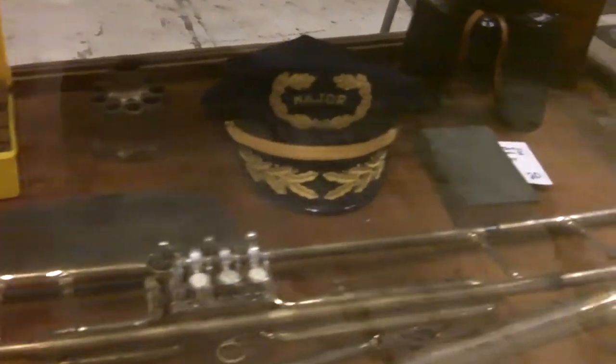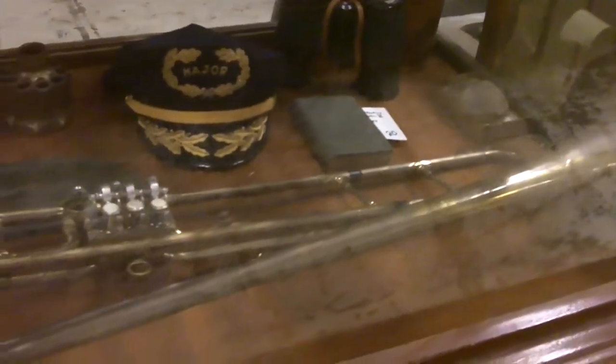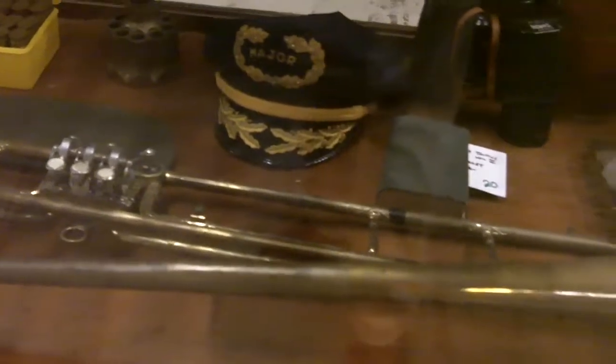If you ever see one and put it together and it seems like it's backwards, that's a good thing — that means it's special. This trombone also has rotary valves, which is another testament to how old it is — it's before piston valves. It's a rotary valve trombone.